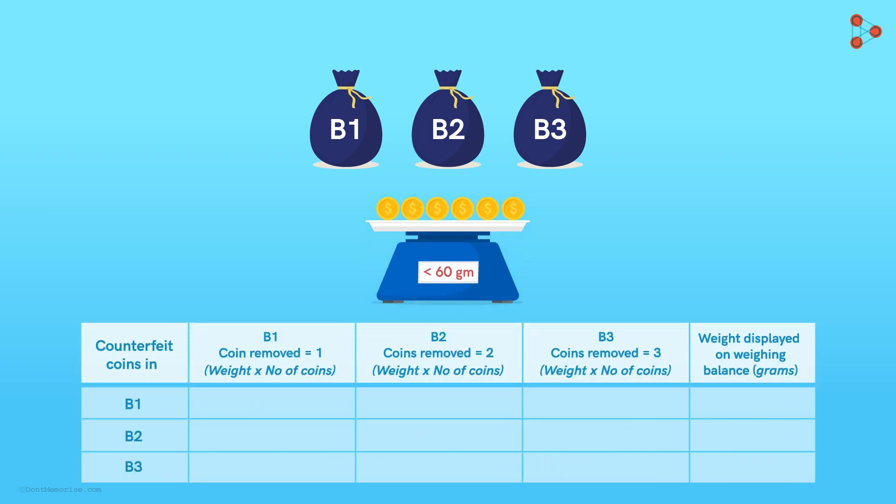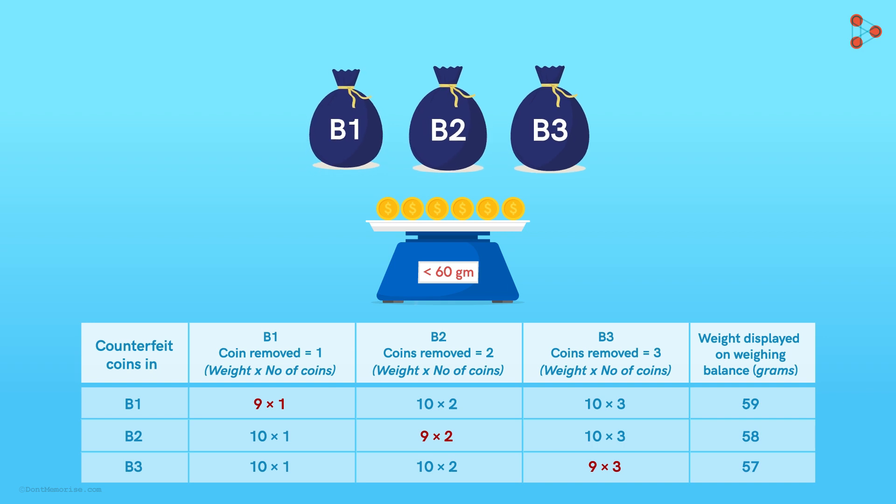So Zeki chalked out a table considering the three possibilities. The first possibility: if bag one has counterfeit coins, then we have one coin of 9 grams from bag one, two coins of 10 grams from bag two, and three coins of 10 grams from bag three — giving a total weight of 59 grams. He writes down the combinations for the other two cases where bag two or bag three may have the defective coins. He is happily surprised to see that the total weights in the three cases are all different. Thus, depending upon the total weight, he can easily say which bag has the defective coins.